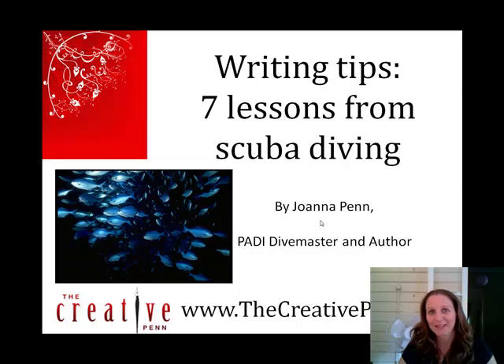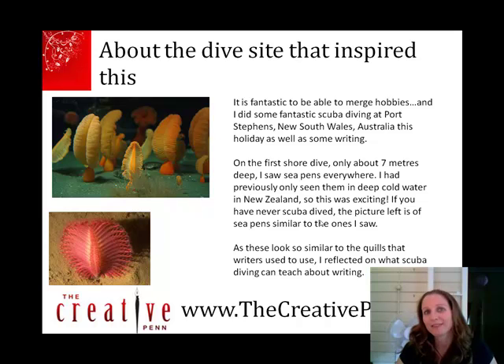Hi, I'm Joanna Penn and today I'm talking about some writing tips that I learned while scuba diving. I'm a PADI dive master and also an author. I thought about these lessons when I went diving at Christmas. The dive site inspired me — it was in Port Stephens in New South Wales, Australia. Within the first seven meters I saw a sea pen, which obviously looks like Shakespeare's quill, and are just beautiful.